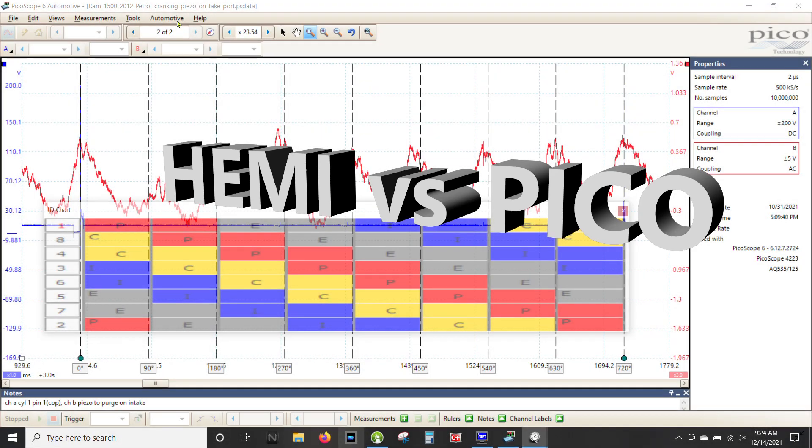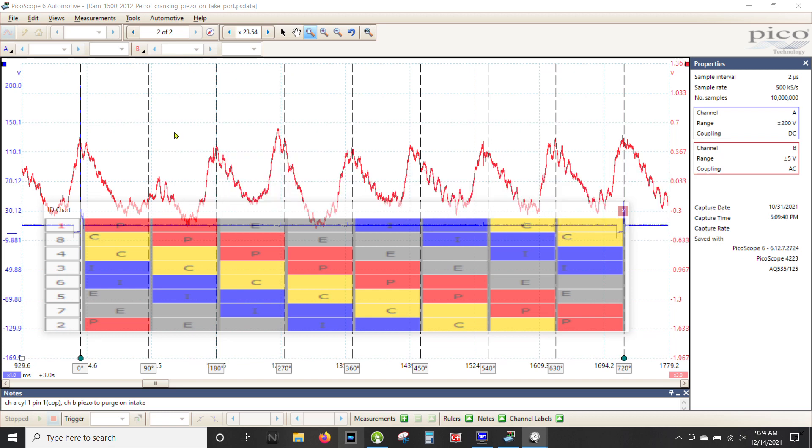Hemi versus the Pico. First and foremost I want to thank Joel — he is a member of the Auto Nerds forum and had posted this asking for help deciphering the intake capture and the WPS captures we'll be getting to. Going by his notes, it's a 2012 Ram 5.7 Hemi with a P0505. He also noted it's a homemade sensor, and on this particular capture he had it hooked to the purge line on the intake. The capture is cranking.